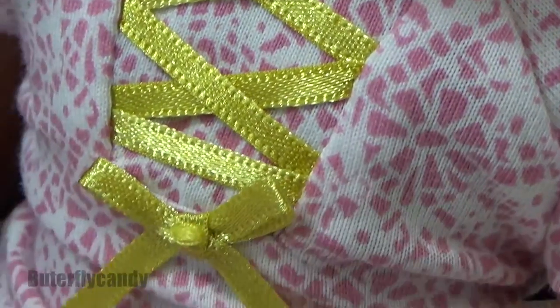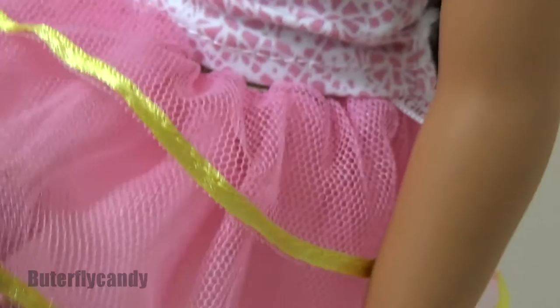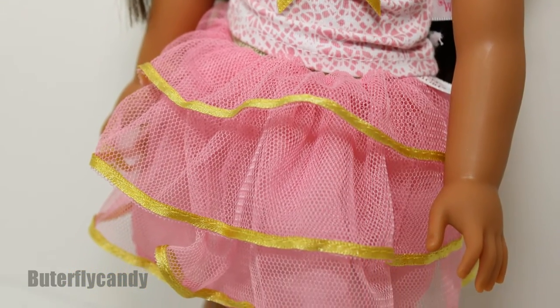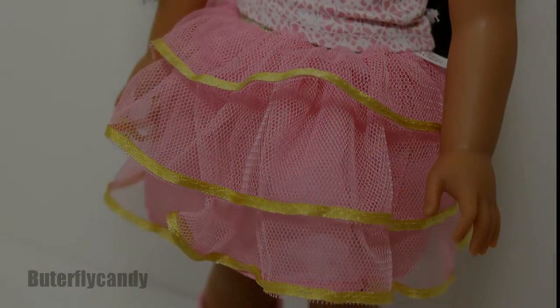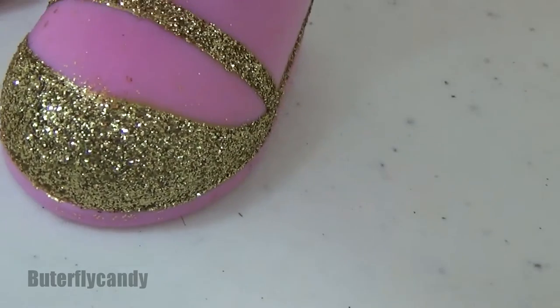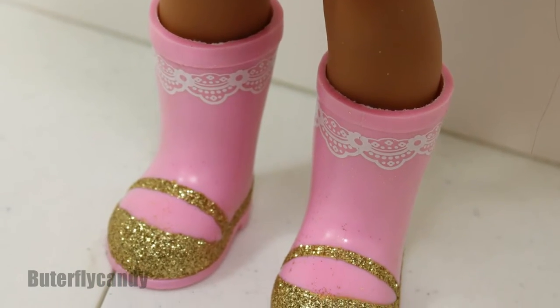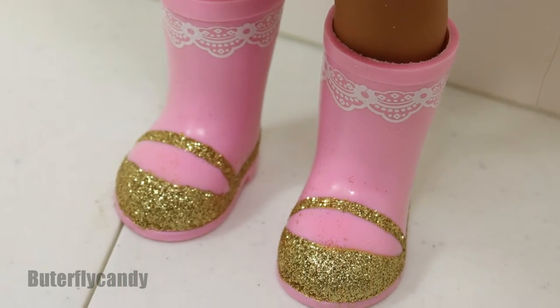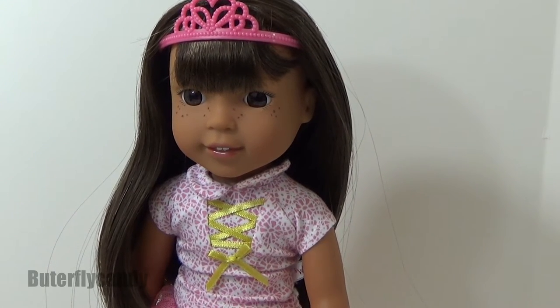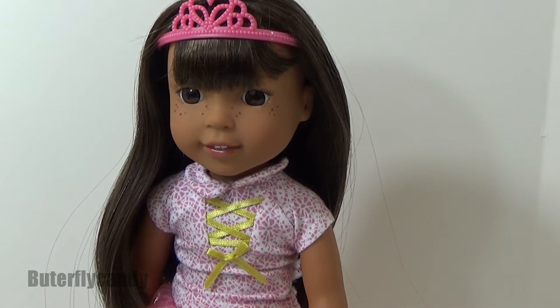Look at the freckles! We've got this beautiful top — look at that pattern, gorgeous gold detailing in the front. Look at this tutu, it is so cute with lots of layering going on. And look at these boots — they've got some glitter on them right on the toe. Very princessy and very cute!